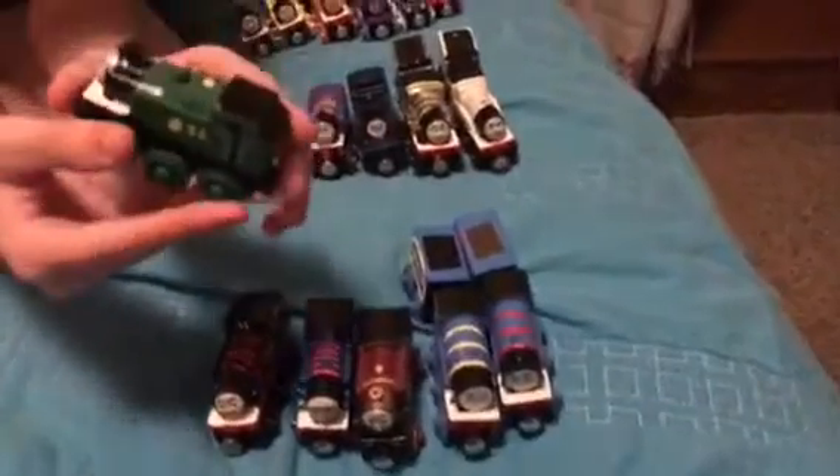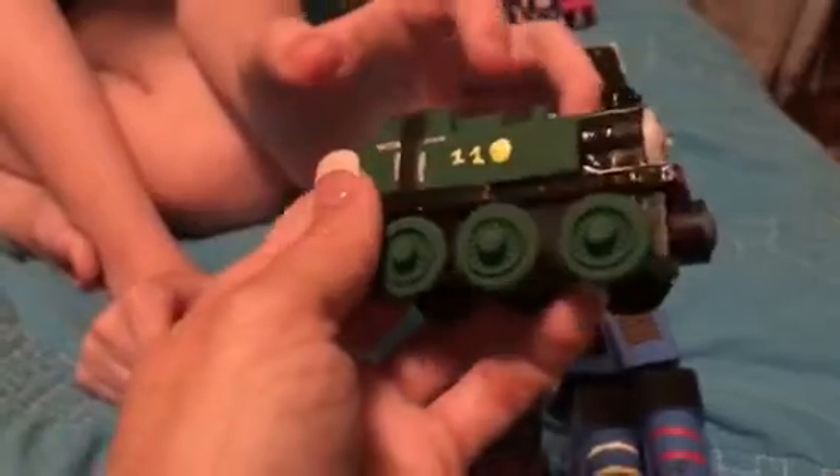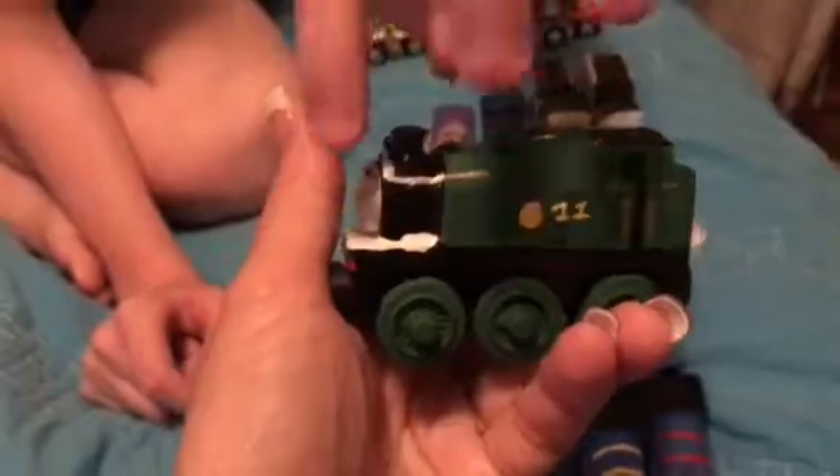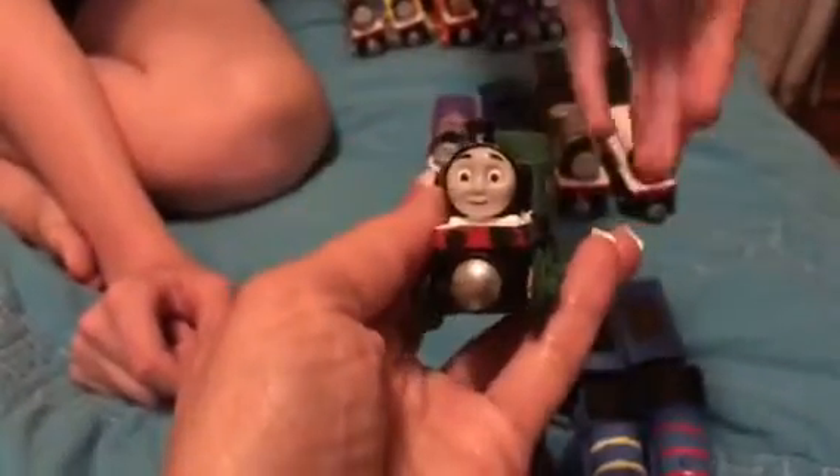Let's look at Oliver next. Oliver has been upgraded, as you can plainly see. This was made out of my old Thomas wooden railway Ashima, so he has the Thomas wood Ryan face. I've got a couple of spare Ryan faces and I decided to give Oliver this Ryan face because I'm basing this off of mega hedgehog X's track master 2 version of Oliver.